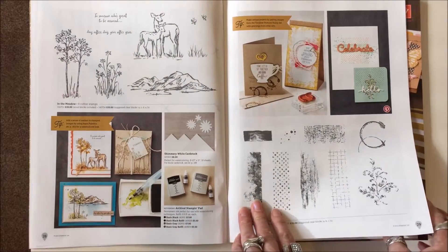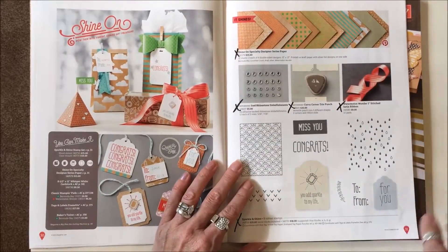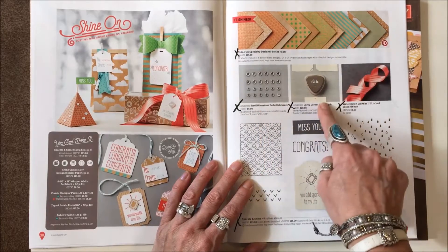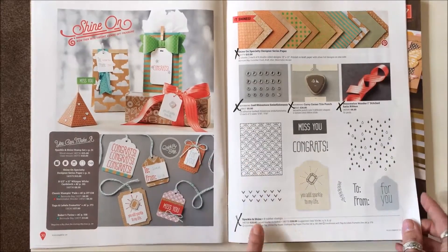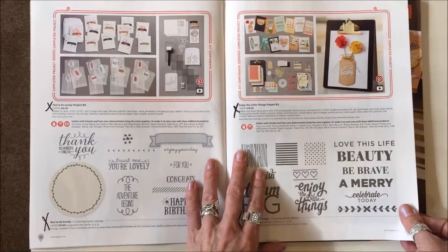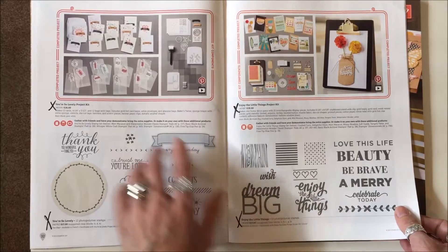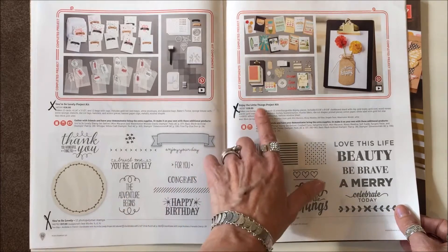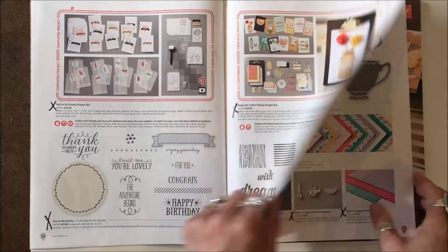Everything is staying on the next two pages. On page thirty-one we've got the Shine On Designer Series Paper, the Iced Rhinestones, the Curvy Corner Trio Punch, the Watermelon Wonder Ribbon, and Sparkle and Shine stamp set — that's gone. On the following two pages, all four items are gone: Your So Lovely Project Kit, Your So Lovely Stamp Set, Enjoy the Little Things Project Kit, and Enjoy the Little Things Stamp Set.